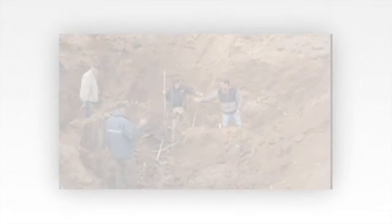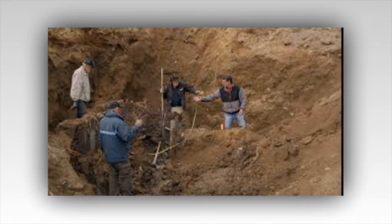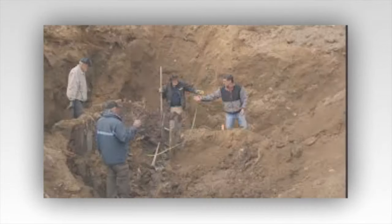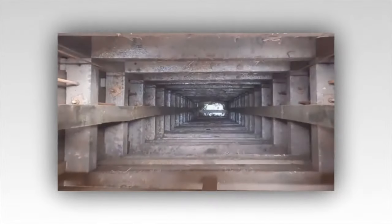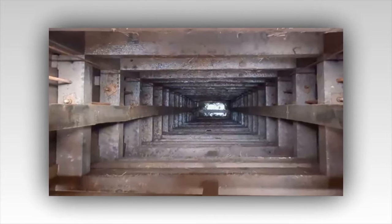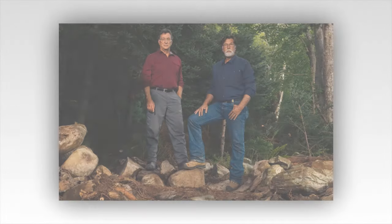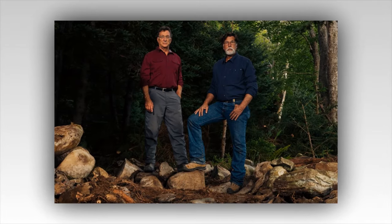Dr. Ian Spooner previously found through water sampling that these two areas contain so much gold, silver, and other precious metals that it's very likely a treasure is hidden there. The baby blob appears to be the most promising. It has an exceptionally high content of gold and silver and is a very manageable size of only 20 feet by 20 feet at a depth of about 80 to 120 feet.